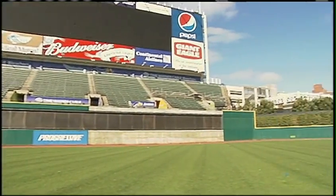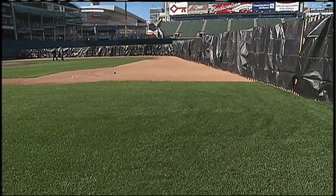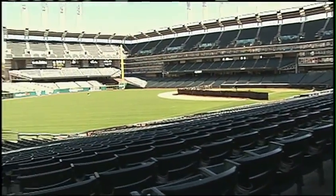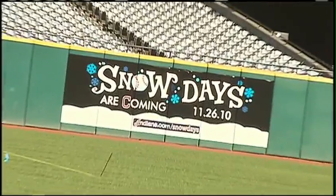Nothing says summer here in Northeast Ohio quite like a Cleveland Indians game. But what happens to the stadium when the players hang up their jerseys for the season and these blue skies turn gray? Well, usually nothing. But this year is much different as the Indians open Progressive Field to the public.